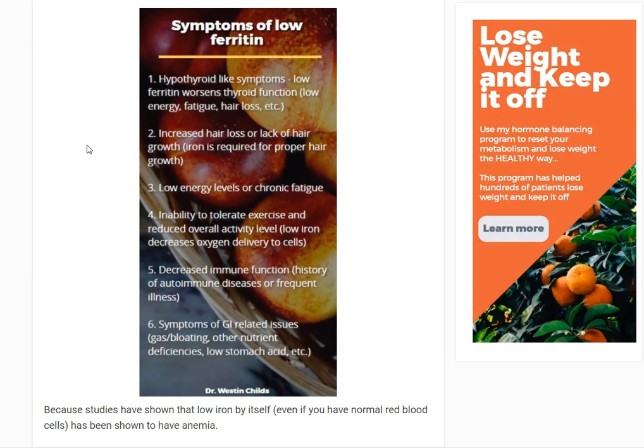If you're a thyroid patient, what's important is whether you have adequate ferritin levels. It's really easy to check your serum ferritin and serum iron levels, look at the optimal ranges, and determine whether you have enough. But even before you do that, you might ask yourself: what kind of symptoms might I expect if I have low ferritin or low iron? One of the symptoms of low ferritin is hypothyroid-like symptoms, which can get confusing.